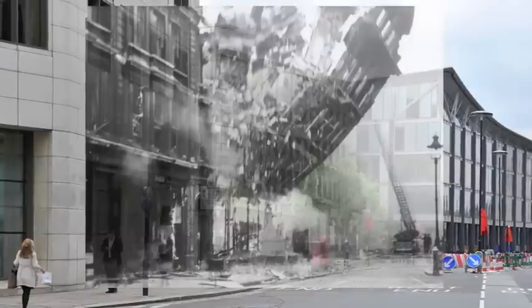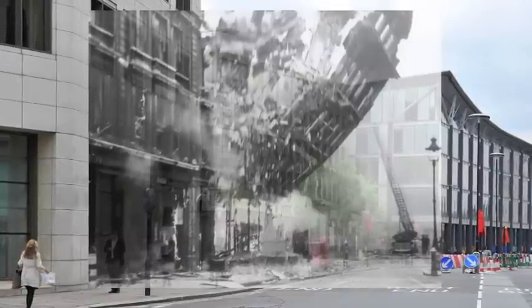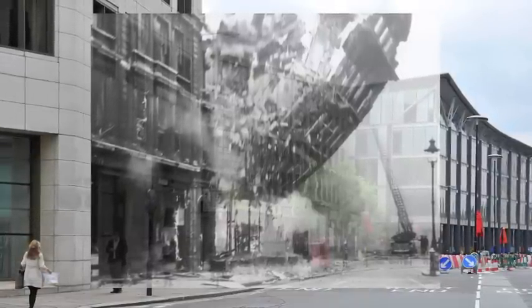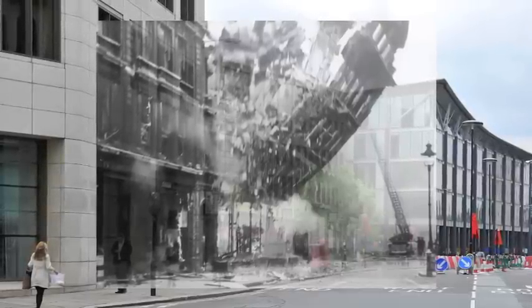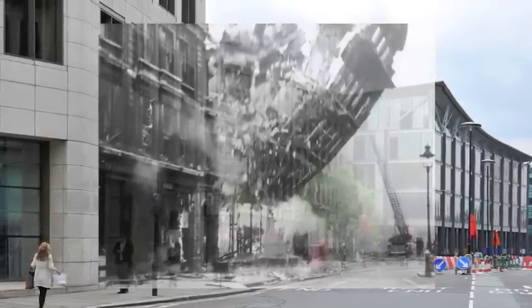One of them, for example, is a building collapsing after an air raid during World War II. You go to Queen Street in London, pull up the phone, and it will overlay the photo of the building collapsing on top of where it actually happened.